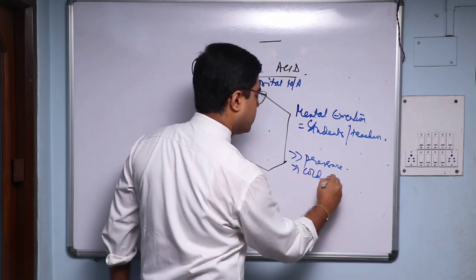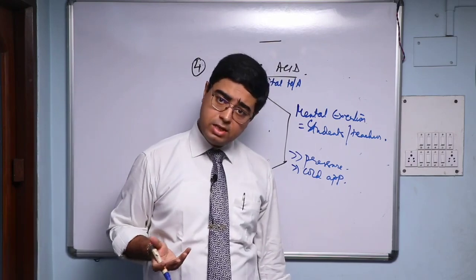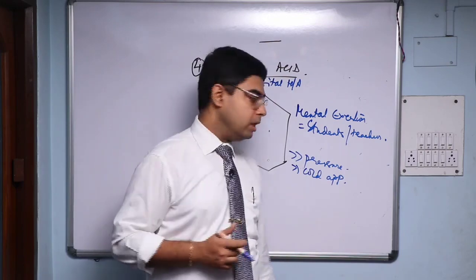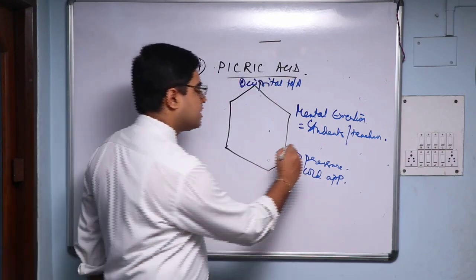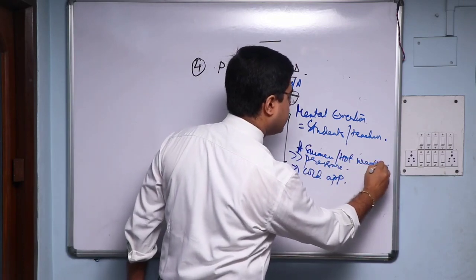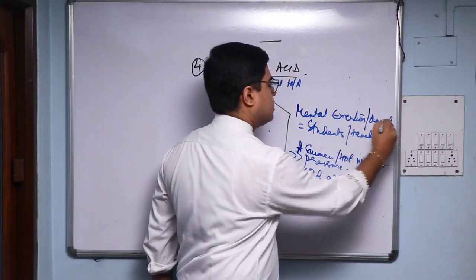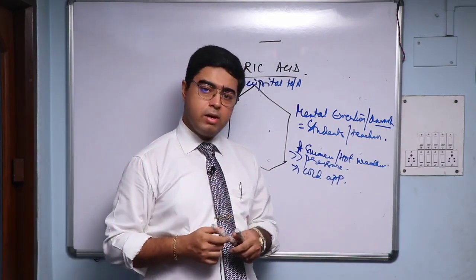What makes the Picric Acid headache better? Better by pressure and better by cold application. Boericke mentions it is a summer or hot weather remedy — hot weather can precipitate Picric Acid's headache. So occipital headache from mental exertion, overwork, better by pressure and cold application — that is the core picture for prescribing Picric Acid as an acute. I used it in 200c; you can also use 1M or 30c.